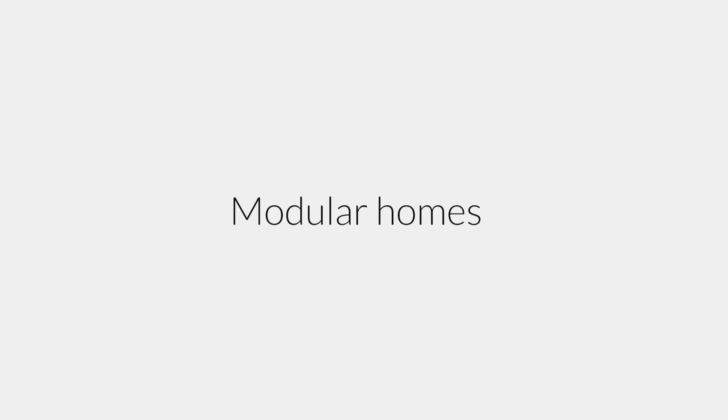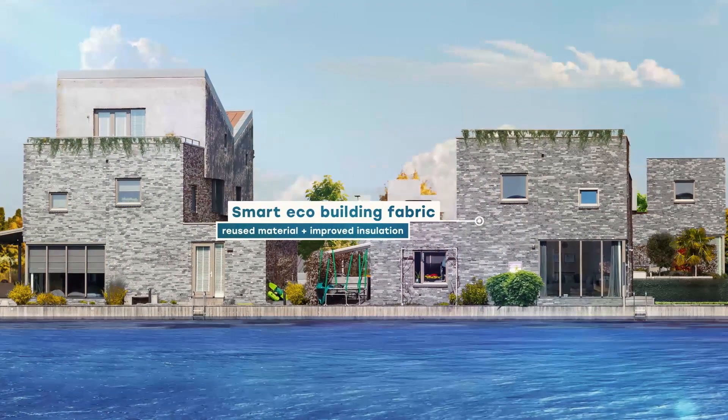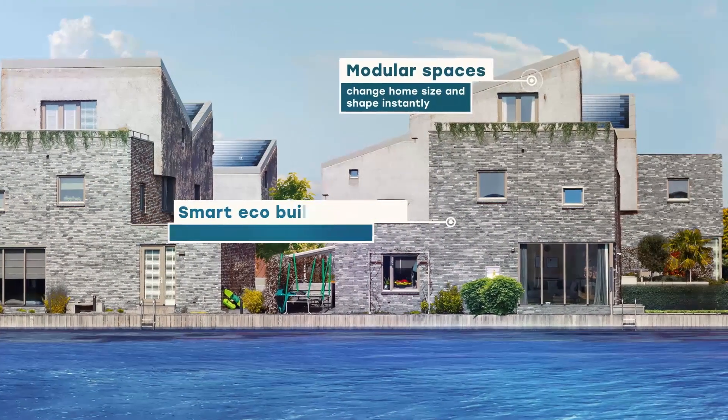We have these chapters where our requirements for a home are very different. What about the modular home? Here's the module — you say I want that one, I want an extra bedroom, it comes in, it's very easily slotted on. Then when the children leave, you say well I don't want all that space anymore, those can go.